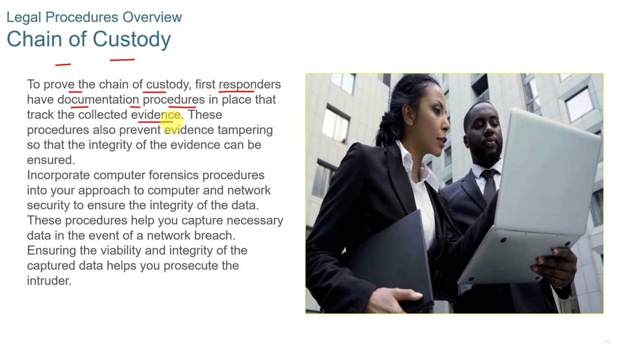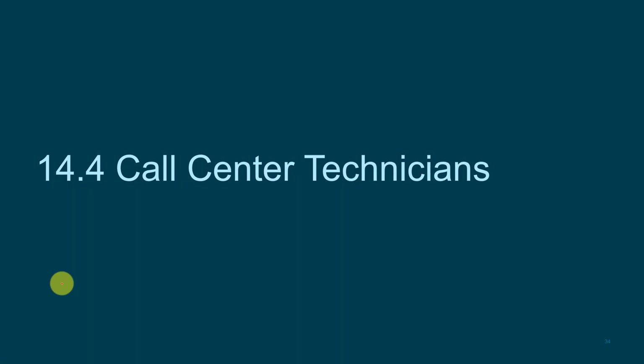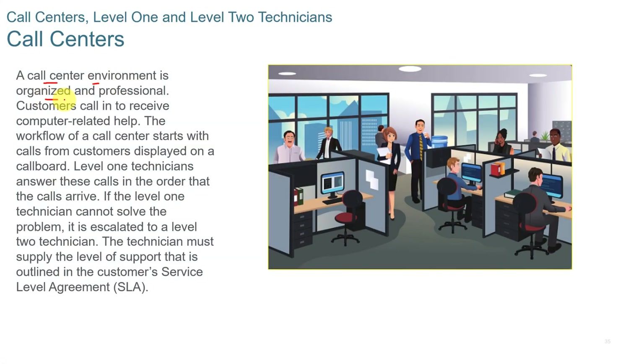If evidence is going to be used in a court of law, you need to be able to account for what happened to the evidence from point A to point B. Incorporate computer forensics procedures into your approach to computer network security to ensure these procedures help you capture necessary data, maintain the integrity of the captured data, and help prosecute the intruder. A call center environment is organized and professional, with customers calling in to receive computer-related help.